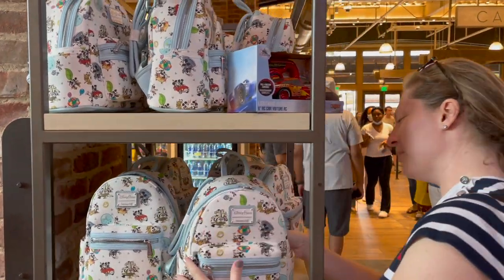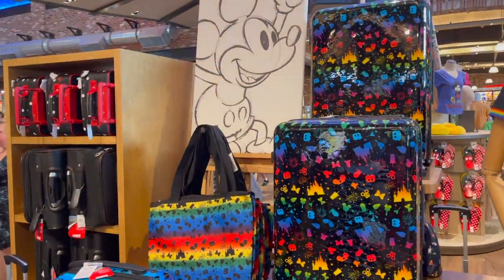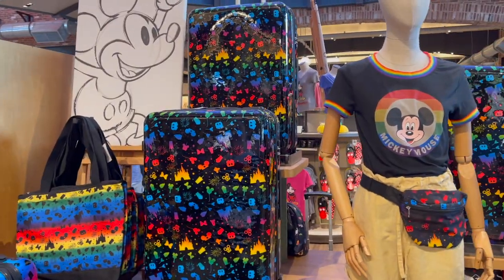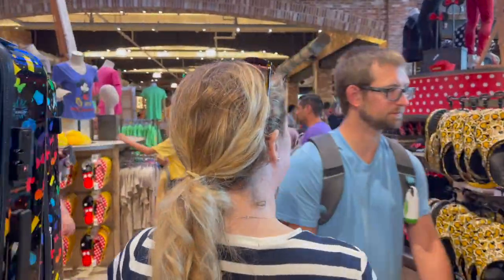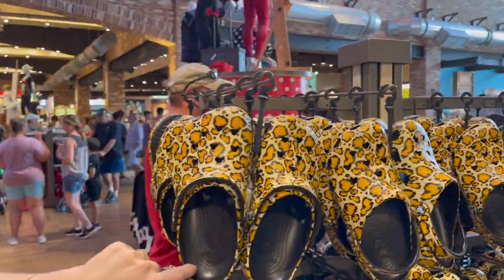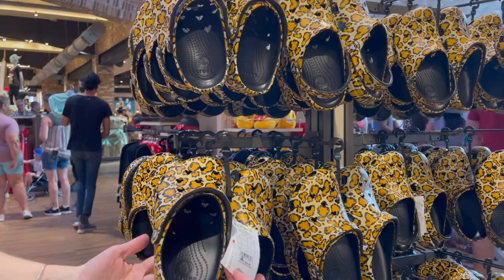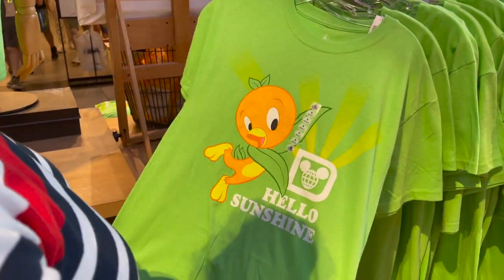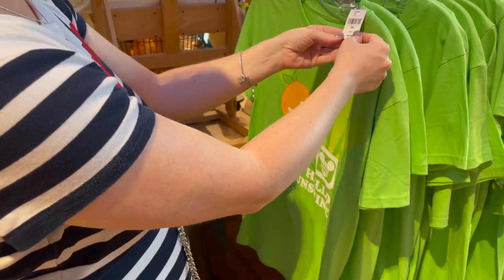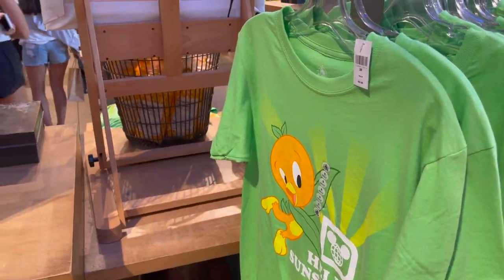This is a Loungefly, so these are typically around $80 for the suitcases, bags, and backpacks. If you need some cheetah print or leopard print Crocs for Animal Kingdom, here you go — these are $60 Crocs, so that's a lot for some Crocs. We do love Orange Bird! These are $25 adult t-shirts — he's bright green, you would definitely stand out. I've got a whole bunch of stuff right here.